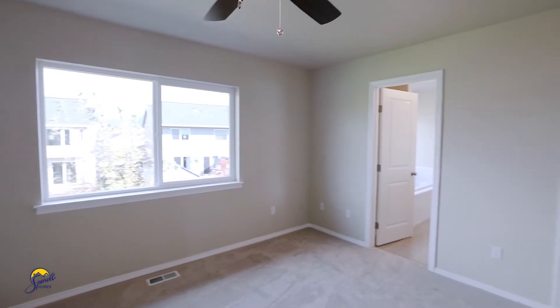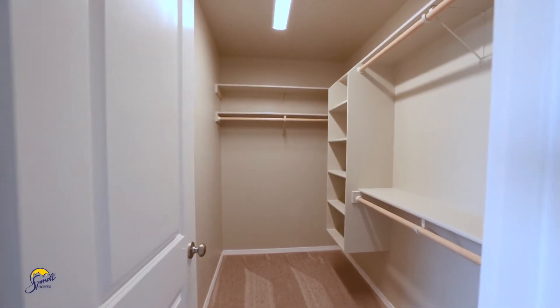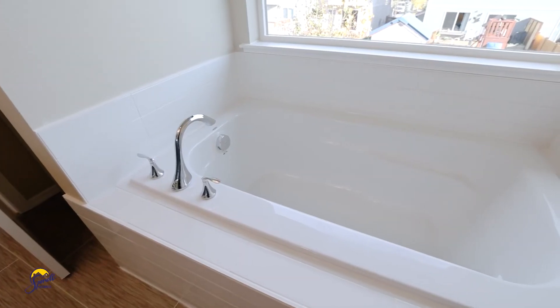Then we open up to the master suite with a walk-in closet. Here we have the private master bath, which has a double vanity, a luxurious soaking tub, and a salt shower.